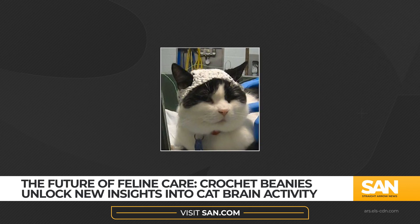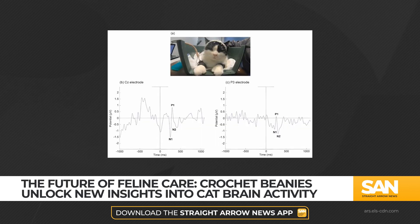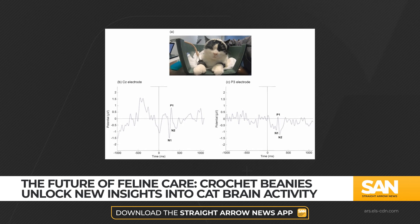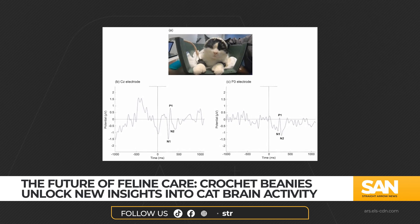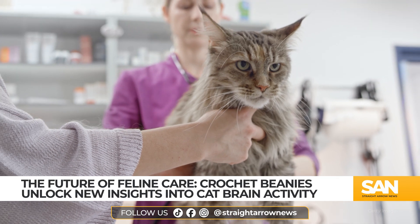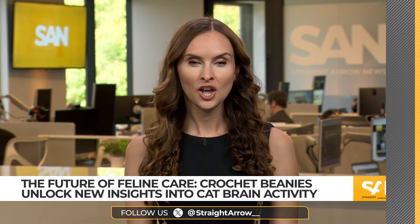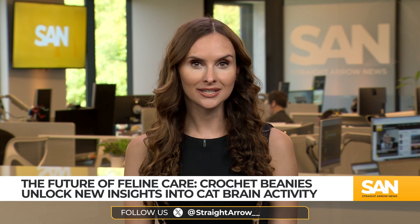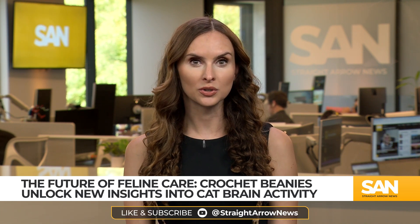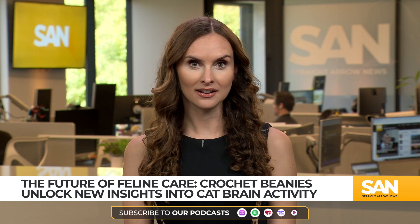Beyond the adorable factor, these electrode-filled beanies are already in use to help researchers figure out how cats respond to pleasant smells and sounds. This is part of a broader effort to ease the discomfort these animals feel when dealing with chronic pain. While the study is still in the early stages, it's already opening doors for new ways to study not just cats, but other animals with chronic pain.